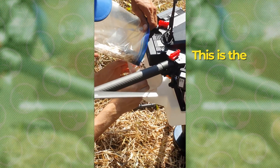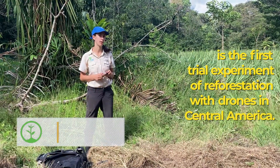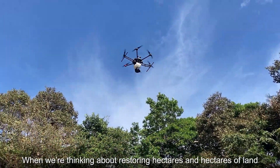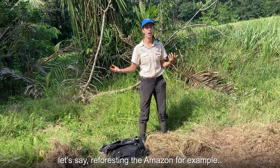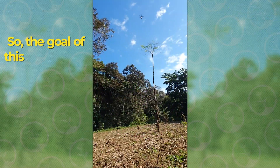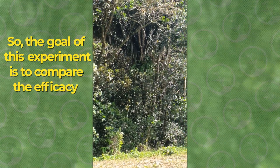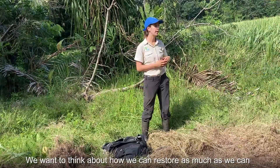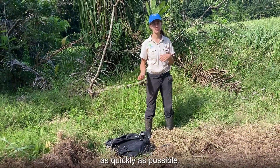This is the first pilot experiment of reforestation with drones in Central America. What's super exciting here is that we're basically trying to figure out how we can do restoration at scale — when we're thinking about restoring hectares and hectares of land, like reforesting the Amazon, for example. The goal of this experiment is to compare the efficacy and cost of restoring with drones versus restoring by hand. We want to think about how we can restore as much as we can as quickly as possible.